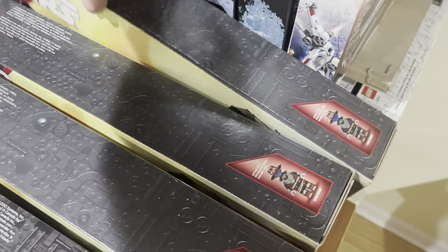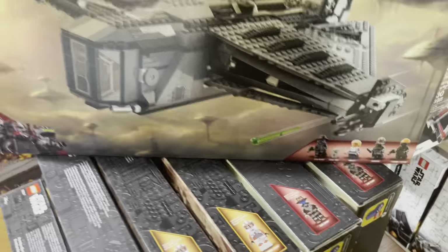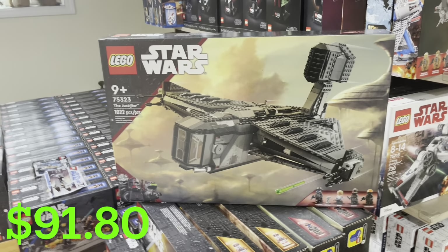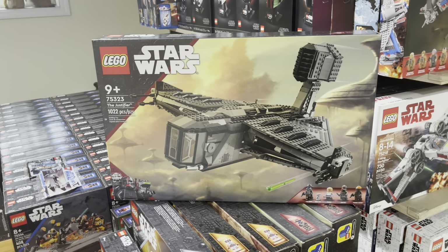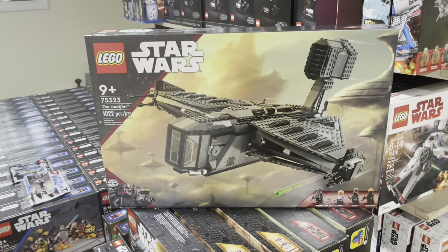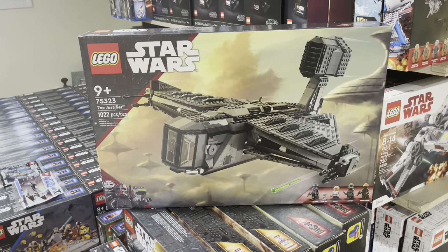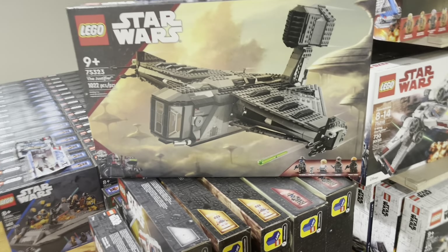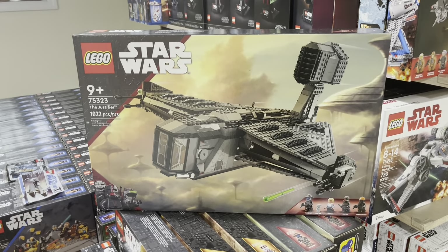One more item I got was another Walmart find — the Justifier. I'd go ahead and pick these up because they're $85, and they're $170 retail, so that's below 50% clearance, which is just an amazing deal.